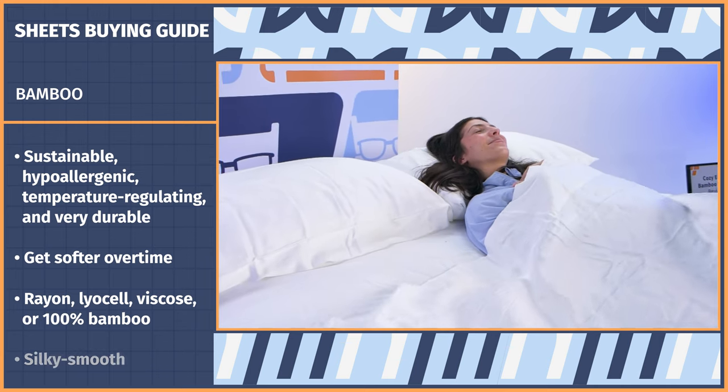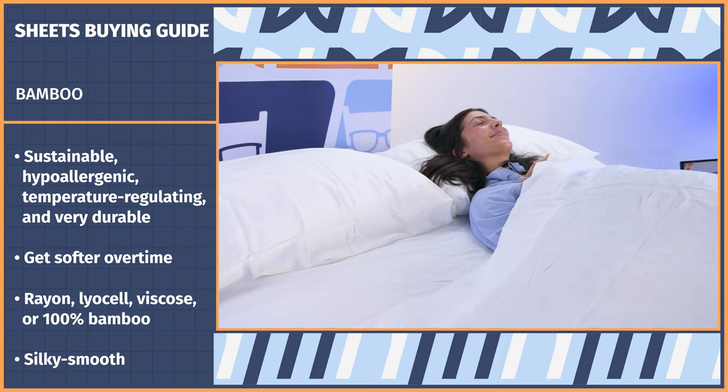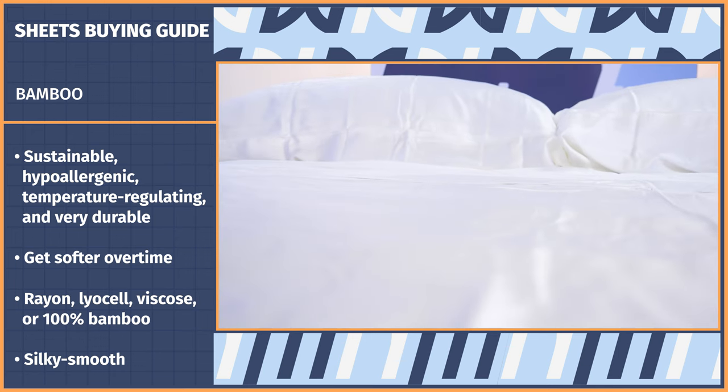That being said, they're all going to be silky smooth, hypoallergenic, antimicrobial, and temperature regulating.